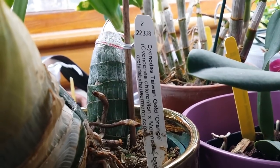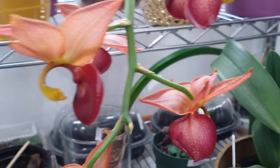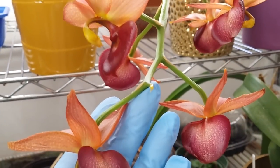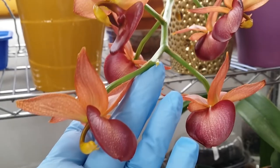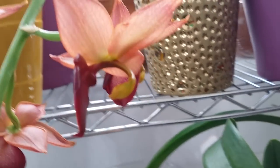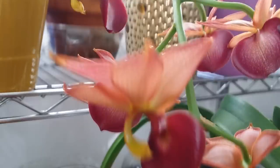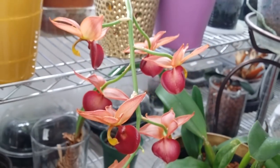The name tag says Signotis Taiwan Gold Orange. Wow, guys — and she's still blooming. Although the scent is not very strong anymore, I can still smell her scent. Look at this beautiful orange orchid! Look at that face! She's still at it. I'm so proud of this orchid.